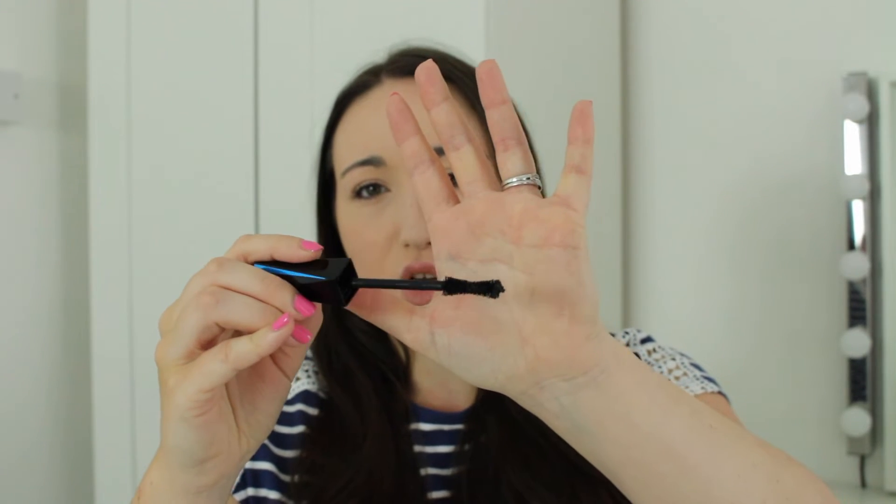My final drugstore pick is the Kiko Extra Sculpt Volume Mascara. I currently have the waterproof one open, but my favourite is the regular one — they have the same wand. This is by far my favourite mascara in the entire world; nothing can compare to it in my opinion. The wand is a really unique shape — thicker on the ends and then thinner in the middle. It thickens, lengthens, and curls all in one. It holds the curl in place all day, which is amazing.